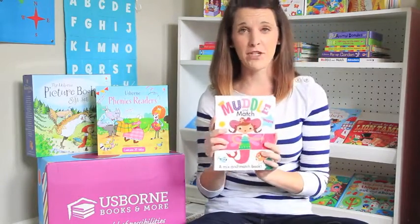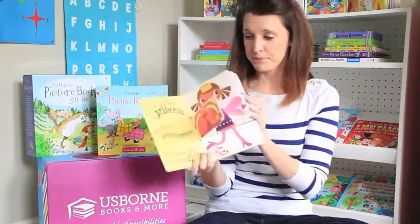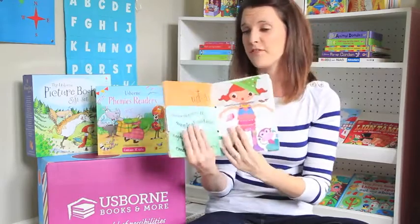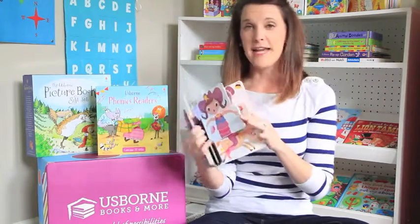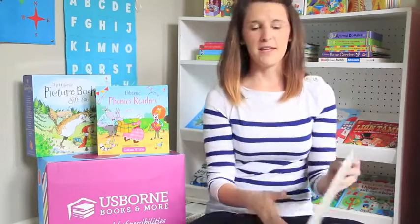This is our Muddle and Match series — wonderful thick cardboard pages. It's all about you creating the story, so it helps develop creativity. On one side there are words, on the other side there are pictures, so you mix them up and tell the story your way. There's jobs, monsters, imagine, adventure.